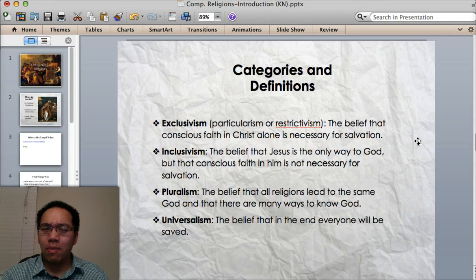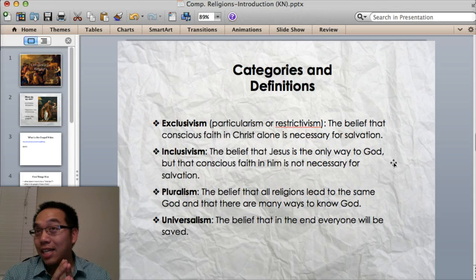Now, someone might say, why so bigoted? Well, how do you make a cookie? You can't just start putting everything together — there are major ingredients. You hold those major ingredients and you get a cookie. Inclusivism is the belief that Jesus is the only way to God, but that conscious faith in him is not necessary for salvation. That's the idea behind the story of a man out in Africa who never heard the gospel in his village — he kind of lives a good life, but he can't say the name Jesus because no one told him. Inclusivism says he just needs to have some form of conscious faith; he doesn't have to say the name Jesus. That's one view.